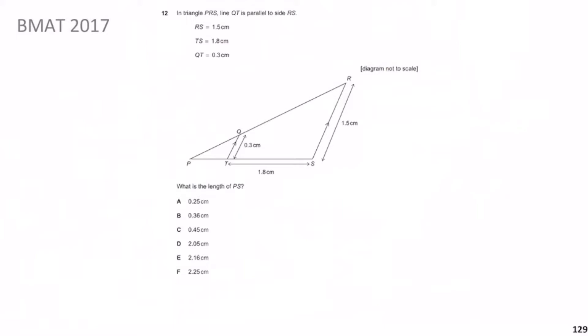Welcome back. What they want us to do is work out the length PS. This is really testing our knowledge of similar triangles. If I draw the big triangle PRS, that gives us P, R, and S. I'll call the unknown side x, so PS will be 1.8 + x, and RS we know is 1.5.